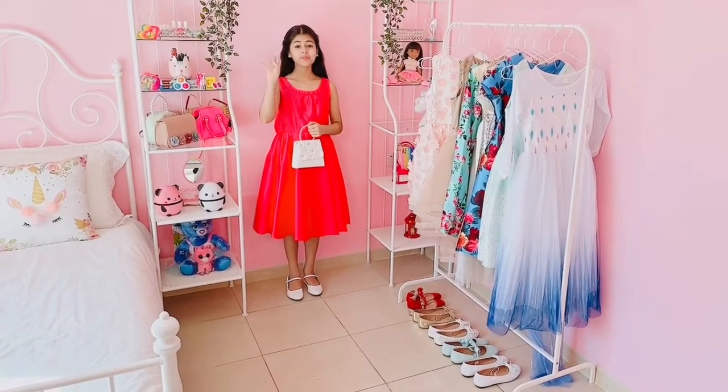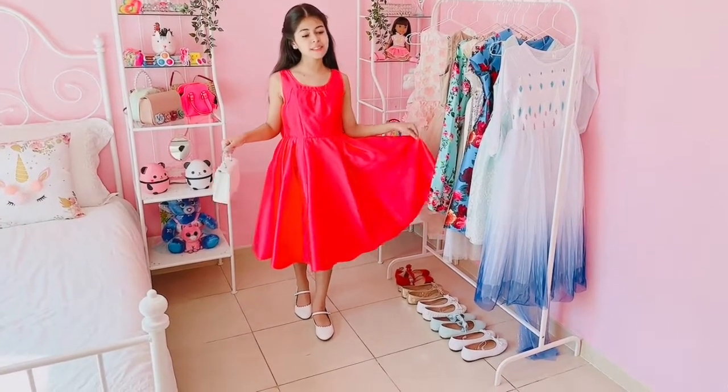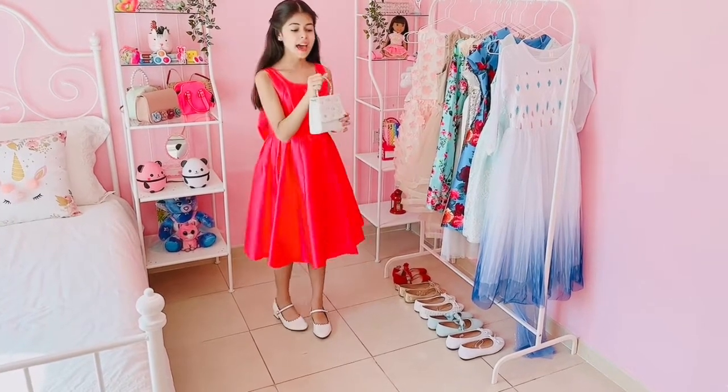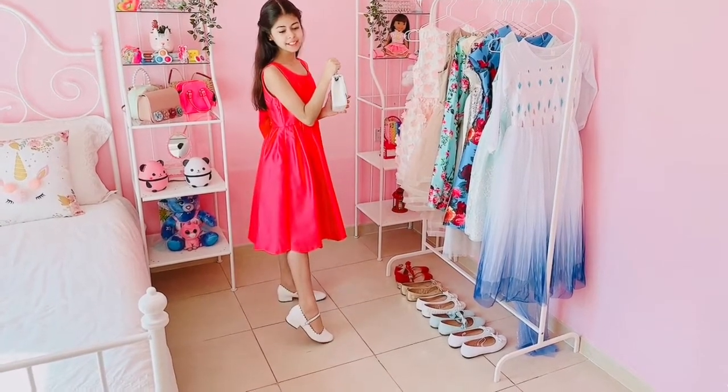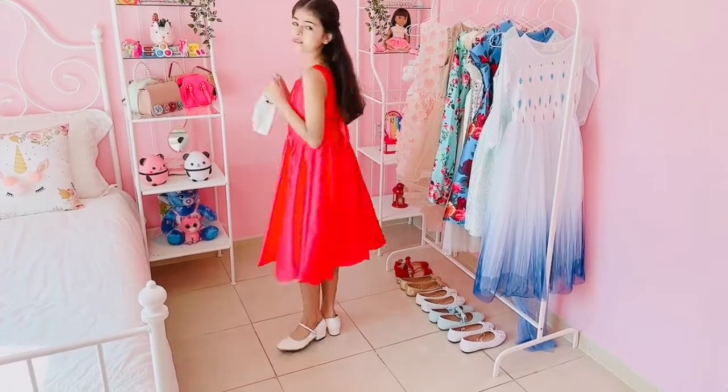Now we're on with the fourth outfit and I love this outfit so much. I love the beautiful pink color and I love the skirt and I even match it with this really cute white purse and these beautiful white high heels. And it even has a bow on the back which is so, so cute. I love this outfit.